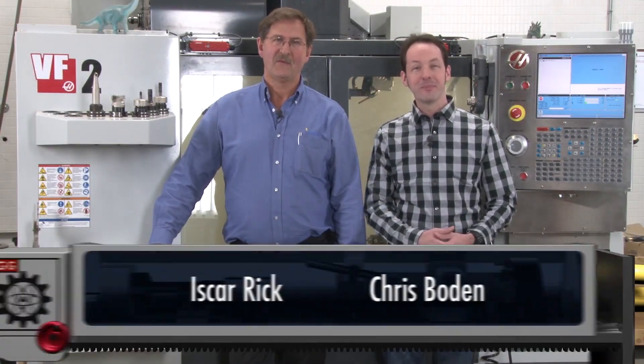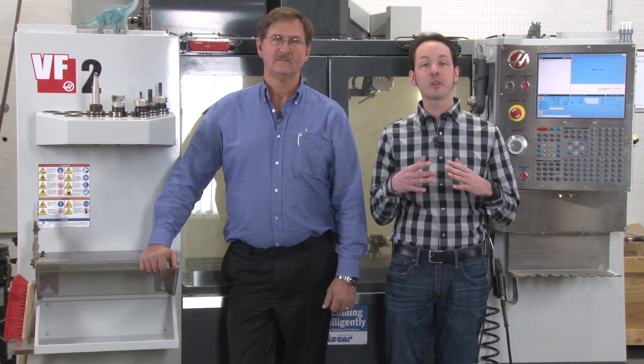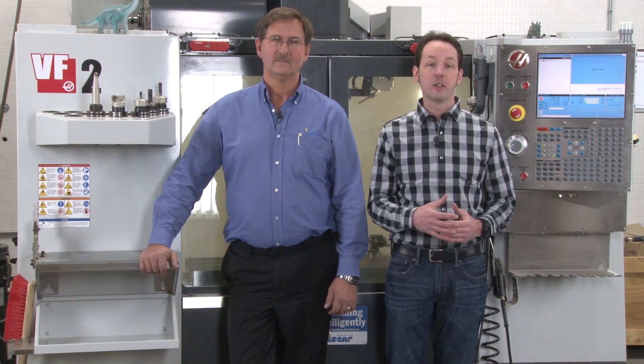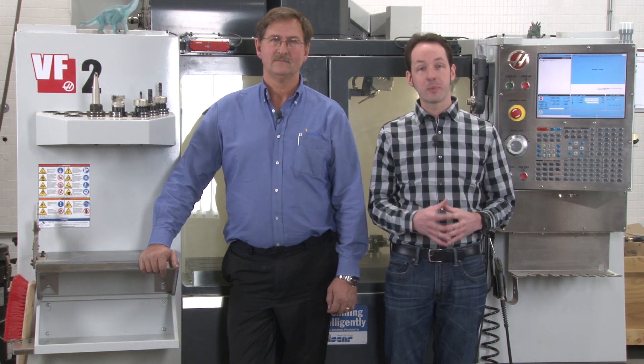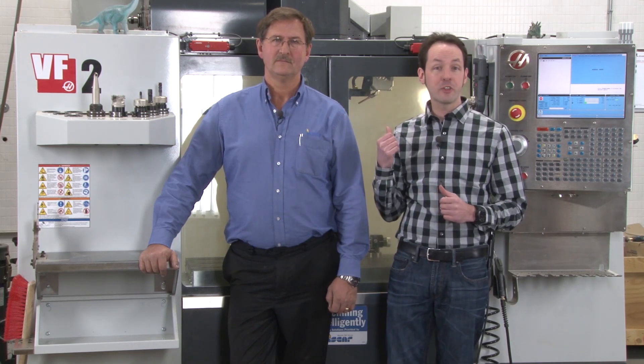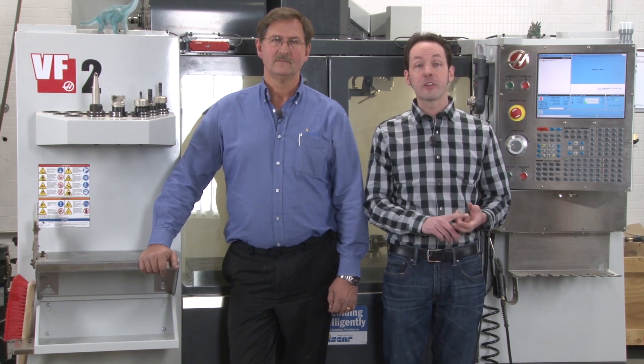Hi there, guys. I'm Chris Bowden. And I'm ISCAR Rick. Welcome to the Geek Group. Throughout the course of this video series, Rick and I are going to teach you everything you could ever possibly want to know about CNC manufacturing. We're going to go through all of the basic operations and all of the advanced operations for a CNC milling machine, a CNC lathe, and a 3D printer.